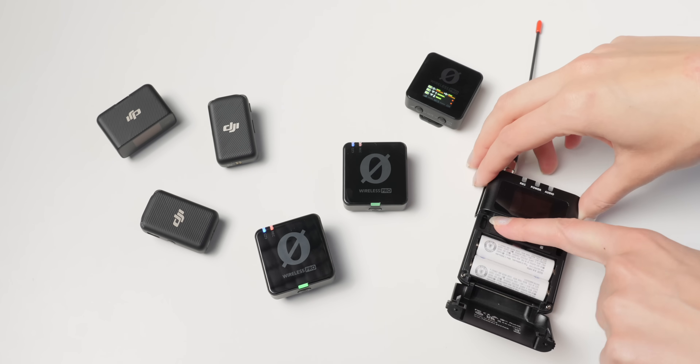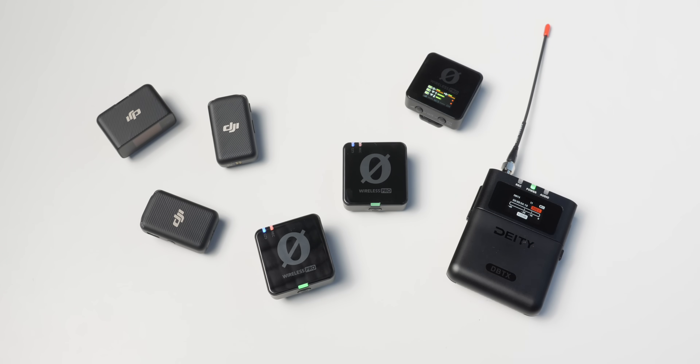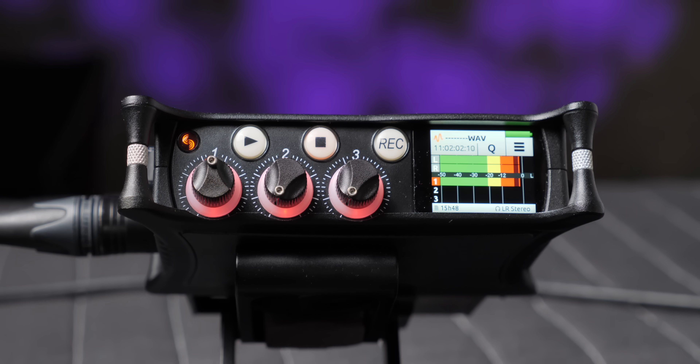Some of you are probably going to say: what about the Rode Wireless Pro that can record 32-bit float to its transmitter, or the DJI Mic 2? Well, on the transmitter they can do that, but as soon as they transmit wirelessly you're probably losing a lot of dynamic range right there. Your recorder cannot compensate for limited dynamic range upstream — it can't fix a low dynamic range microphone or a low dynamic range wireless microphone system.